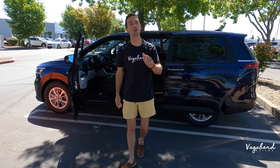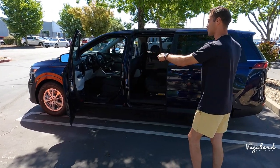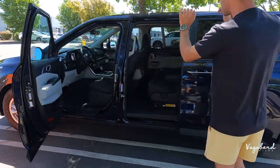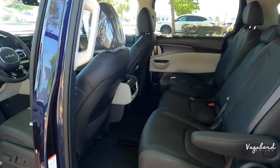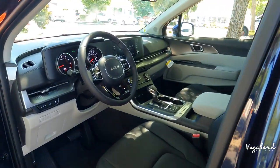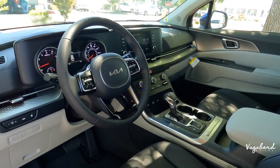The 2024 Kia Carnival in the chroma blue exterior color with the Syntex trim, black seating — beautiful look on this car. We're bringing you an in-depth review video here at Vagabond Builds.